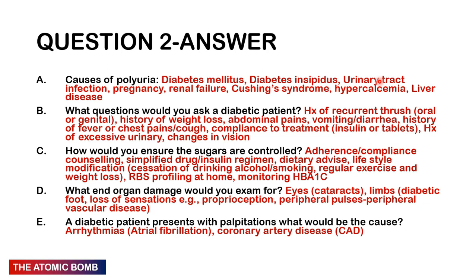Counsel them on diet and lifestyle modifications such as cessation of alcohol and smoking, regular exercise to keep their BMI within the stipulated range, and weight loss. An RBS profile at home and monitoring of HbA1c — glycated hemoglobin — is also important. For end-organ damage, examine from head to toe: eyes for cataracts, limbs for diabetic foot, loss of sensation, proprioception, and peripheral pulses for peripheral vascular disease.